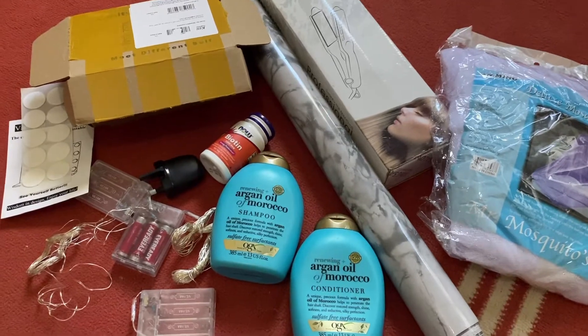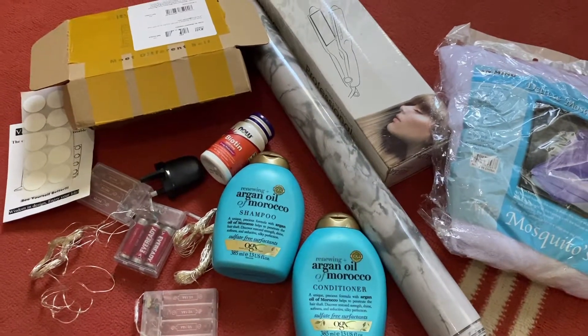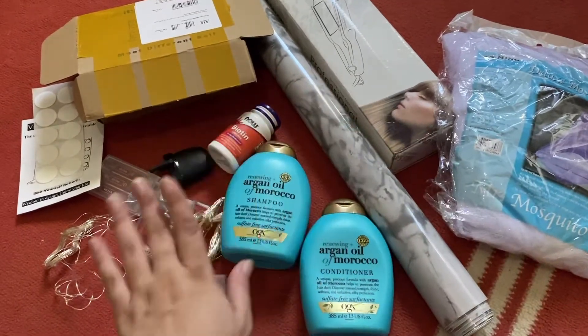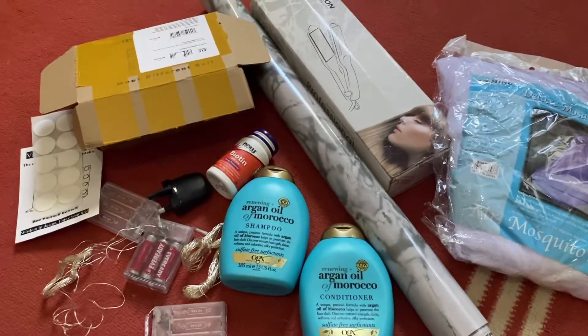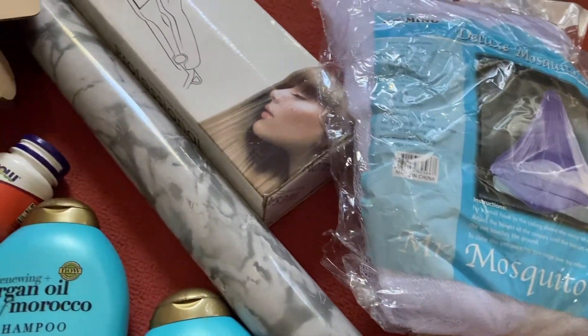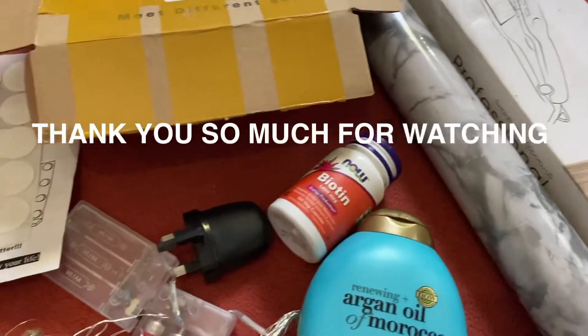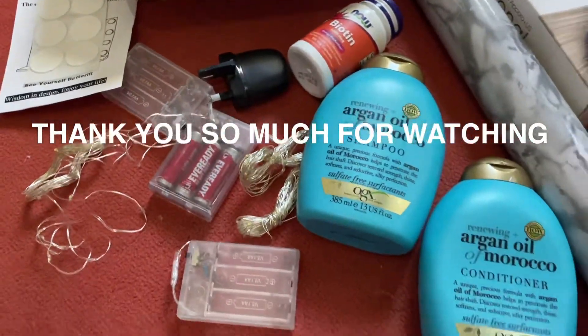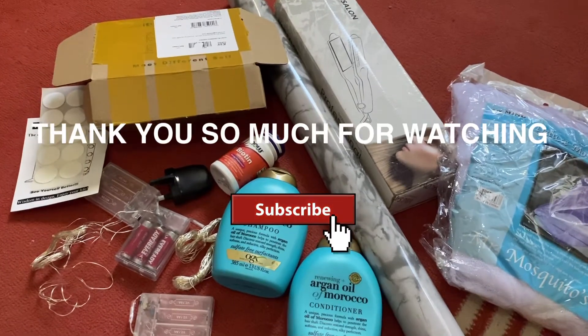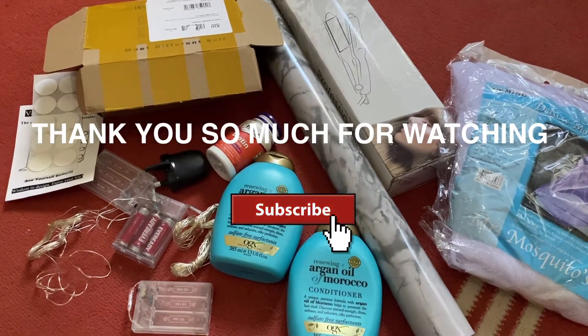That was my video — I hope you liked it. Don't forget to like and subscribe to my channel. These are all the things I ordered from Killimall and I have shared my experience with you. I would say we should try shopping from Killimall. Stay safe and stay healthy. Thank you so much for watching. Bye-bye!